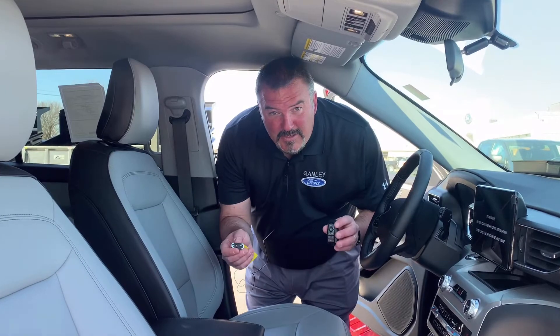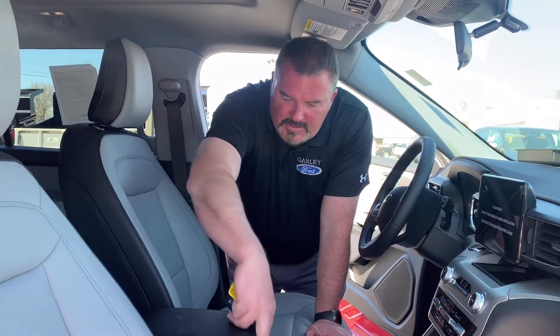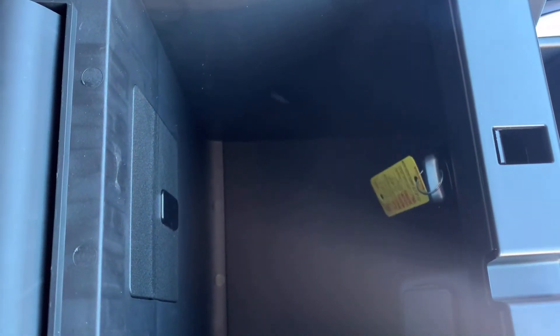Alright, now that we're in the vehicle and it's unlocked, we can slide the key back in the fob. And since this is going to be a dead battery, sometimes you can't just have it on yourself to start your vehicle with the push start. So what you do — open up your center console and there's a little slot in here that you can just set that key in, and then you can start your vehicle.